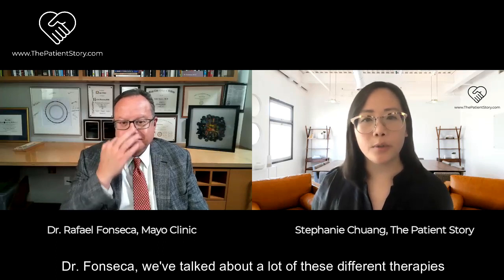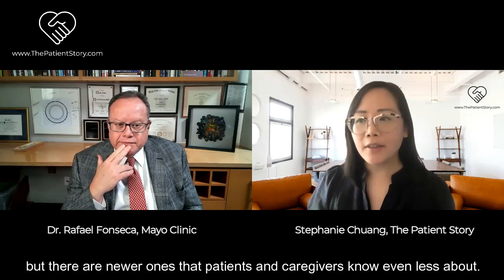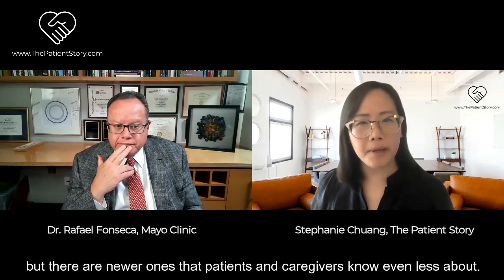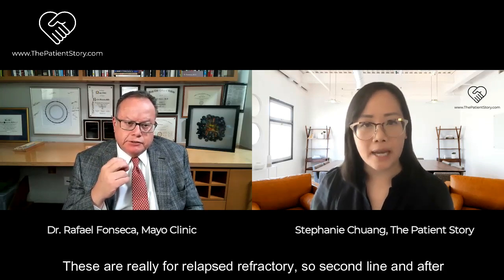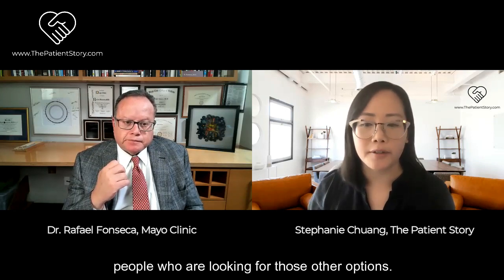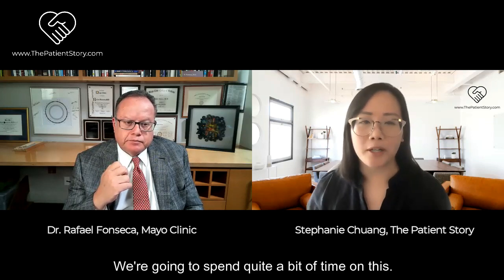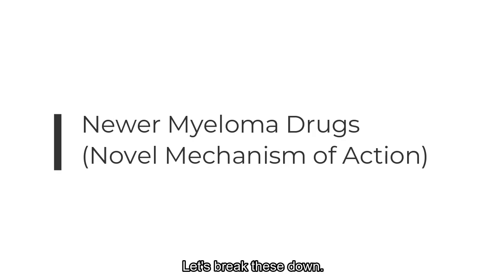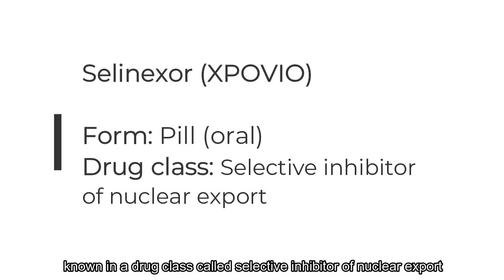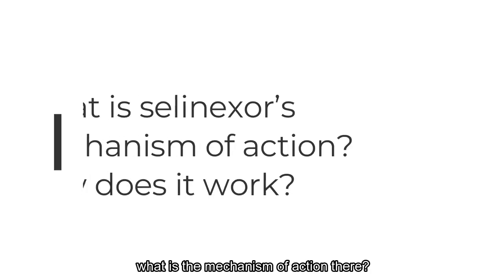Dr. Fonseca, we've talked about a lot of these different therapies, but there are newer ones that patients and caregivers know even less about, and these are really for relapsed refractory - second line and after - for people who are looking for other options. Let's start with selinexor, or Xpovio, known in a drug class called selective inhibitor of nuclear export. What is the mechanism of action - how does it work in layman's terms?